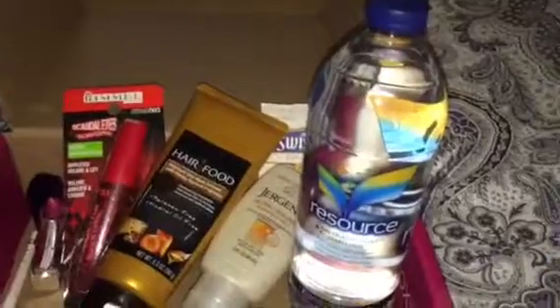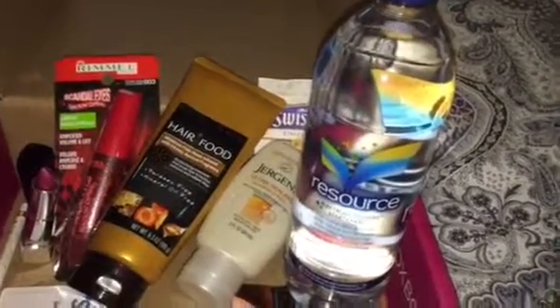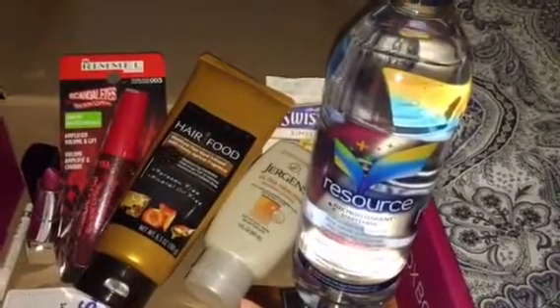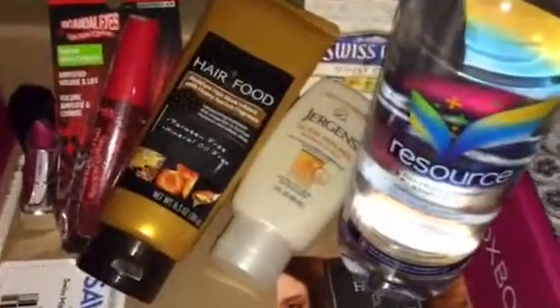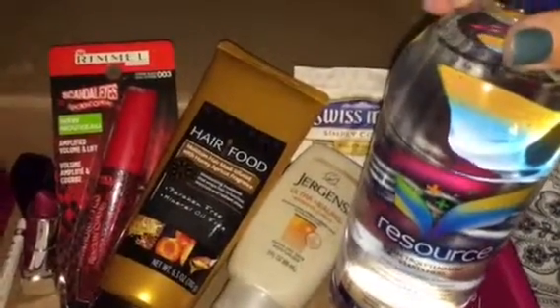Next we received the Resauce Water. I love this because I drink a lot of water all day long — it's my go-to drink to stay hydrated. I cannot wait to try this because it's claimed to have electrolytes in it to help even more with hydration. So awesome.